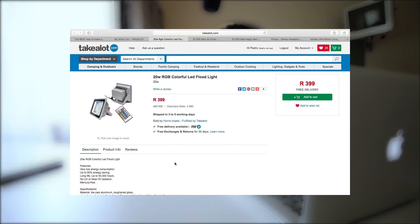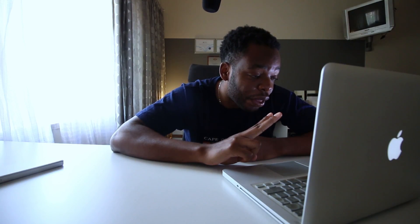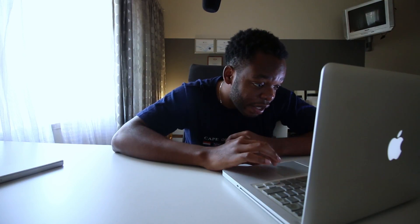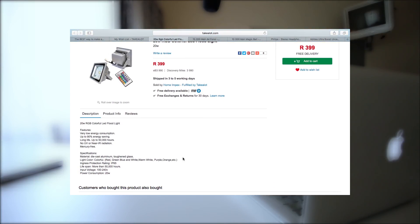In today's episode we're going to start with the 20-watt RGB colorful LED flood light. This light is going for 400 rand. It features very low energy consumption, up to 90% energy saving, and a long life of up to 50,000 hours. It's also mercury-free. These flood lights are going for 400 rand both, and they are RGB colorful — you can change colors to red, green, blue, white, warm white, purple, and orange. It comes with a remote to change all those colors.